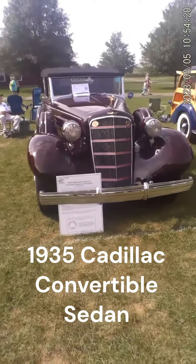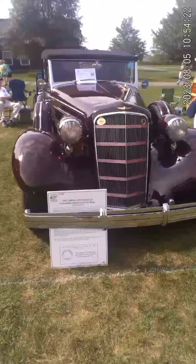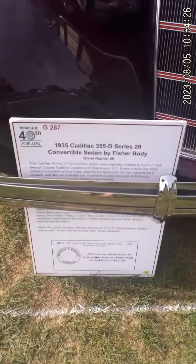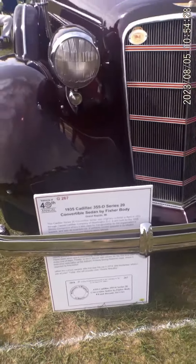I'm at the Gilmore Car Museum today. This is a 1935 Cadillac convertible sedan. I'll let you read a little bit of that there — it's not blocked by the bumper.